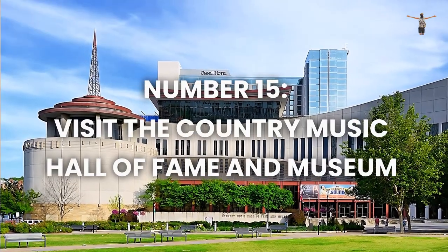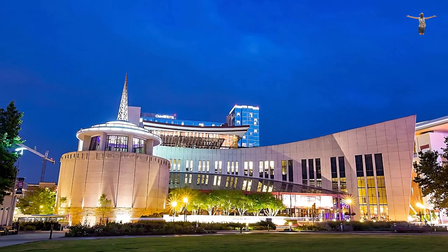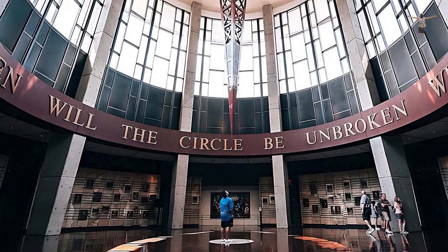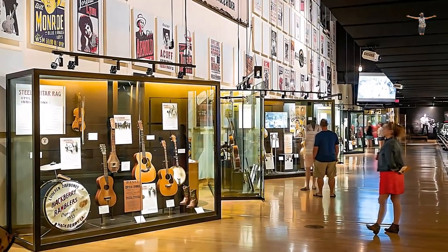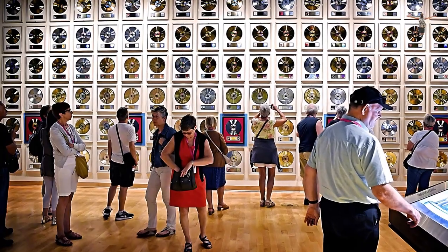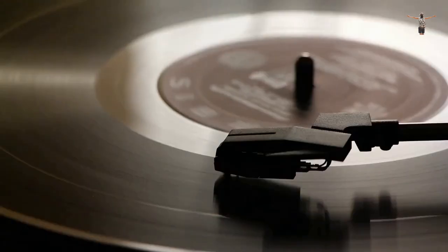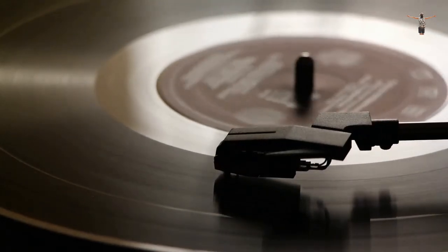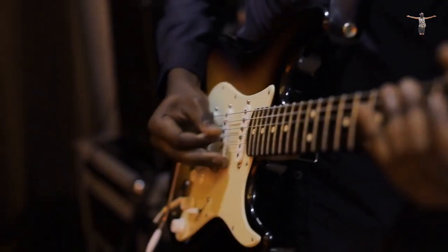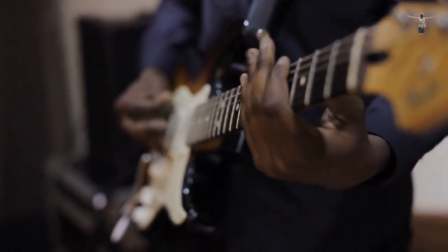Number 15: Visit the Country Music Hall of Fame and Museum. The Country Music Hall of Fame and Museum is a top tourist destination in Nashville and a must-see for any music enthusiast. With an extensive collection of artifacts and exhibits, visitors can explore the rich history of country music and gain insight into some of the genre's biggest names. From memorabilia such as guitars and stage costumes to interactive exhibits and multimedia displays, the museum offers a fascinating behind-the-scenes look into the world of country music. Whether you're a die-hard fan or simply interested in learning more about this quintessentially American genre, the Country Music Hall of Fame and Museum is not to be missed.